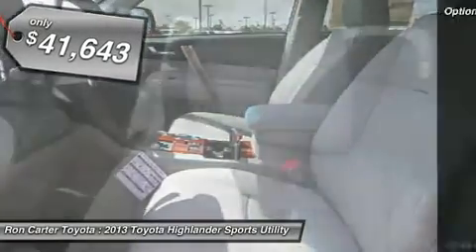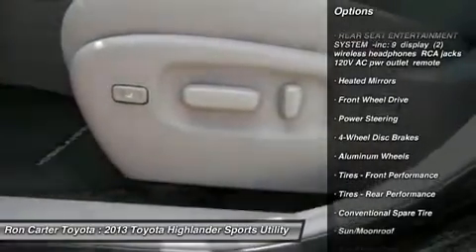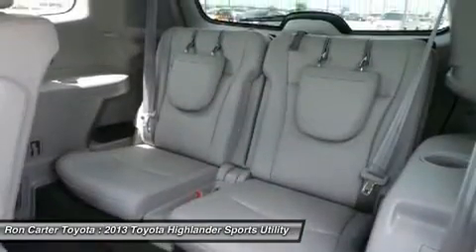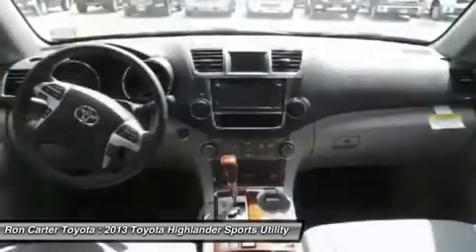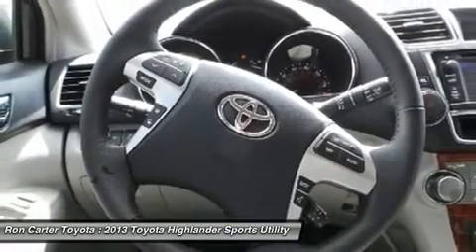Here are some of this vehicle's great options: power liftgate, power passenger seat, navigation system, adjustable steering wheel, power steering, four-wheel disc brakes, aluminum wheels, keyless start, keyless entry, cruise control.